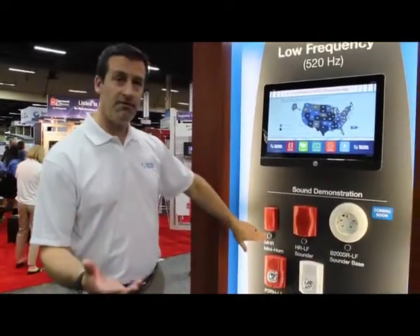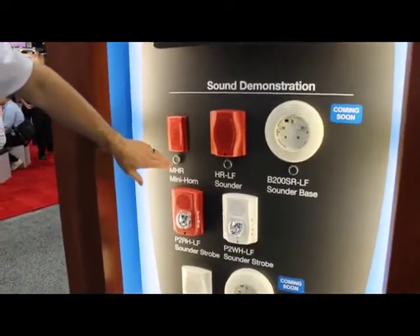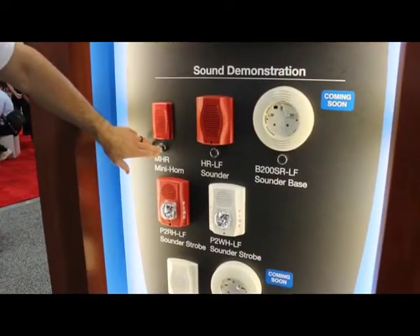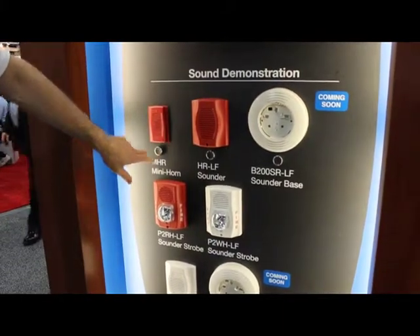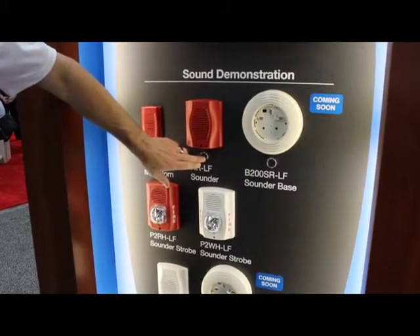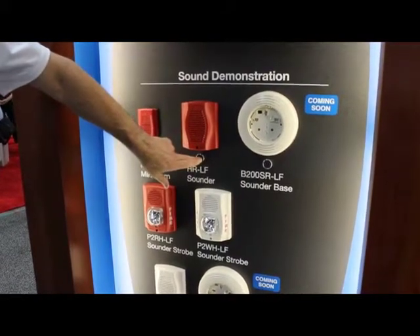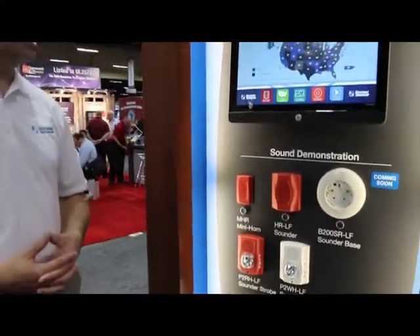What they found through studies is that low-frequency does a much better job of awakening folks. If you think about your typical fire alarm sound, that 3000 hertz tone does not do a very good job of awakening. The low-frequency, which operates at a much lower frequency — 520 hertz — is much more alerting and does a much better job of awakening folks.